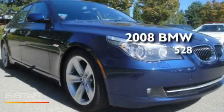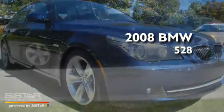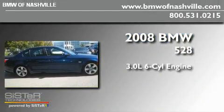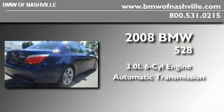This is a certified pre-owned 2008 BMW 528. It features a 3.0-liter six-cylinder engine and an automatic transmission.